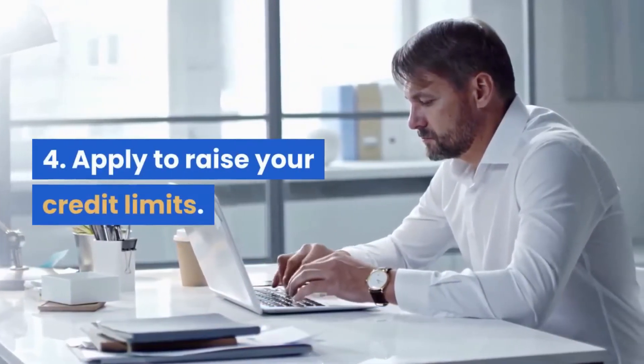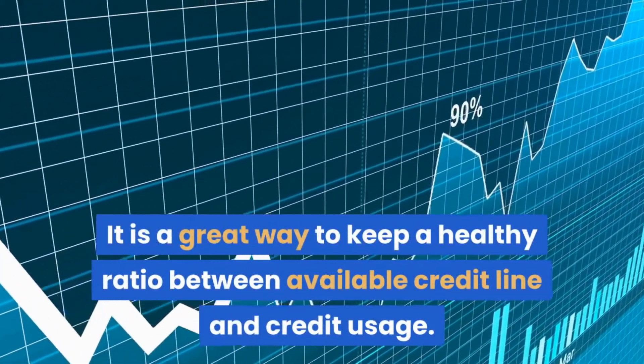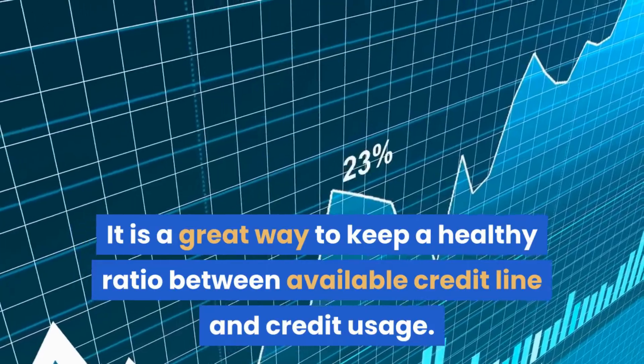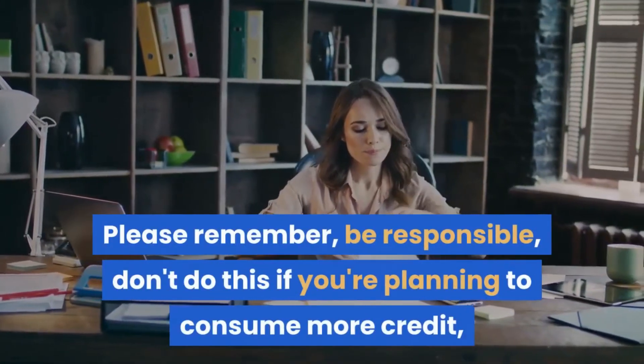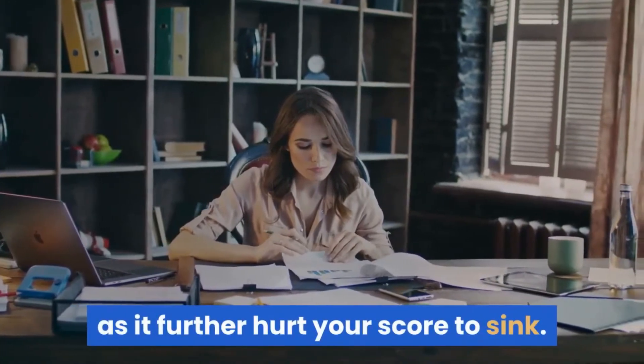Tip 4: Apply to raise your credit limits. This is a great way to keep a healthy ratio between your available credit line and credit usage. Please remember to be responsible — don't do this if you're planning to consume more credit, as that would further hurt your score.